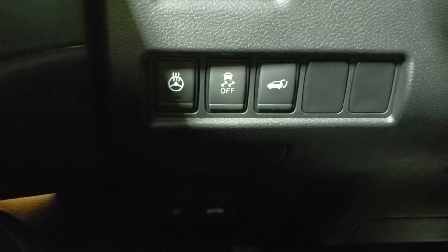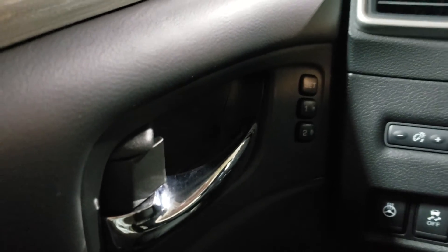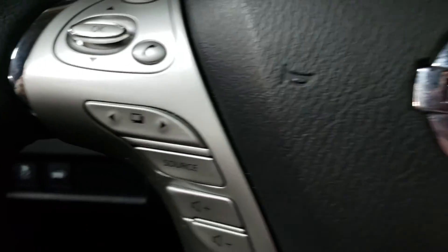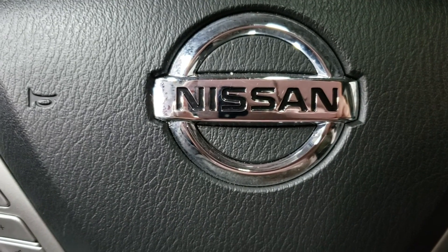Also featuring heated steering wheel, traction control, all-wheel drive of course, memory front seats. And that's the 2018 Nissan Murano Midnight Edition.